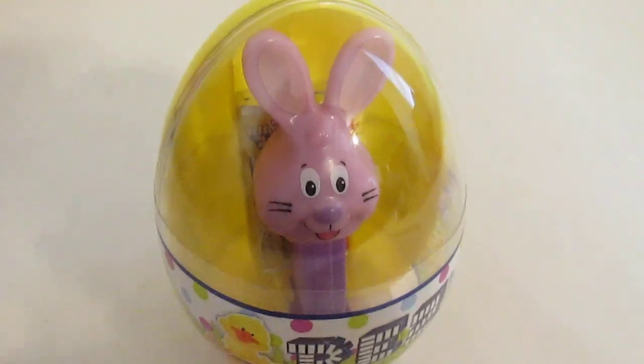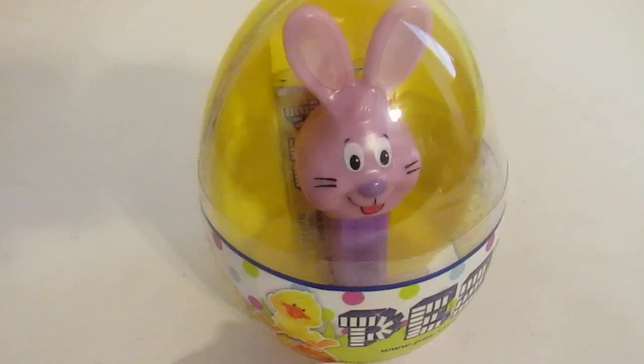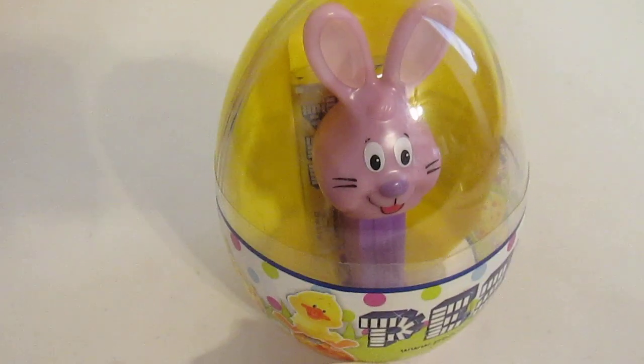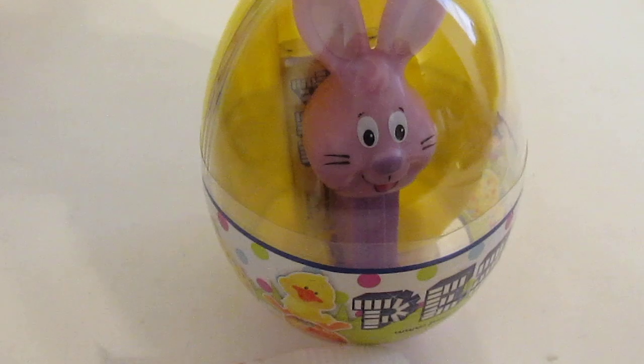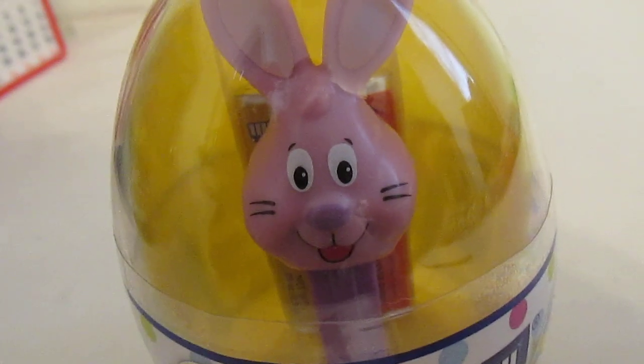Does anybody else have proof of a cheaper PEZ dispenser? So until next time, please leave me your questions, comments, concerns, any and everything down below. Cheepy. Cheap.